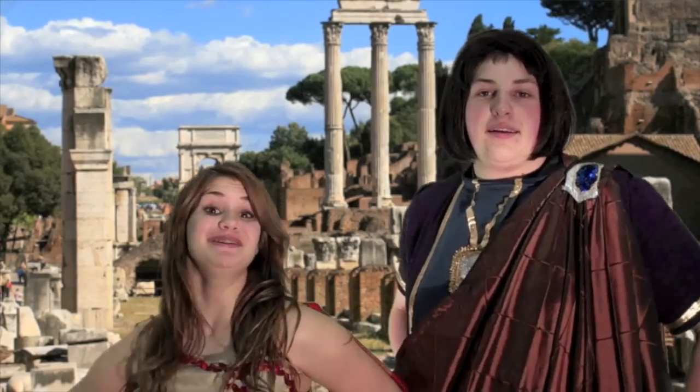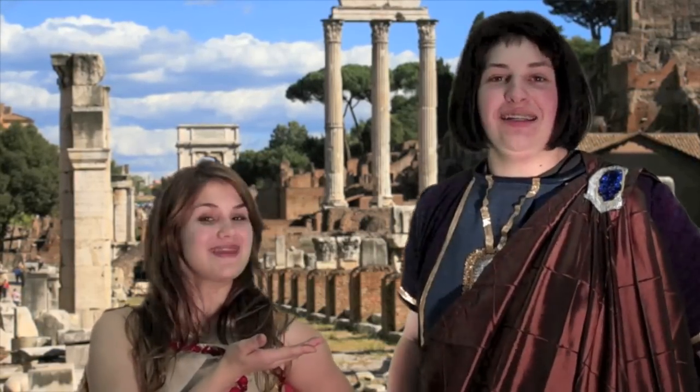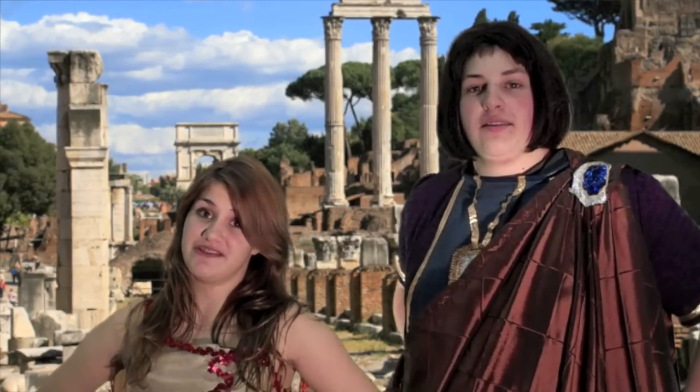Hi, I'm Allison, and I'm here with Dan Gebhardt, host of Fabulous Eye for the Roman Guy. And we are here to save another Roman from a major fashion disaster.